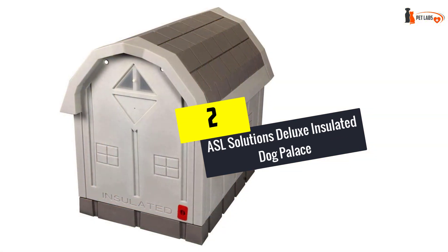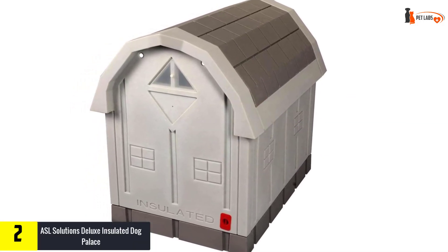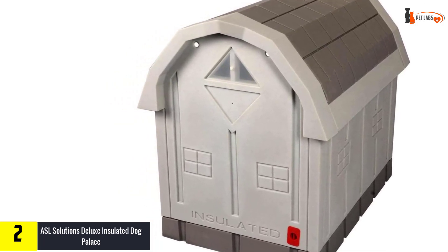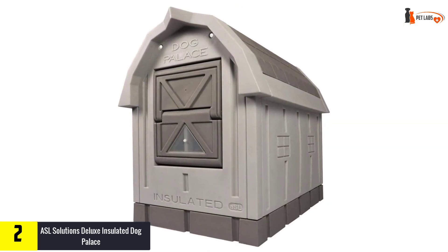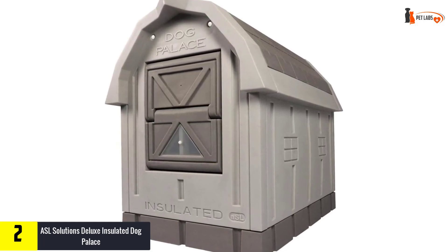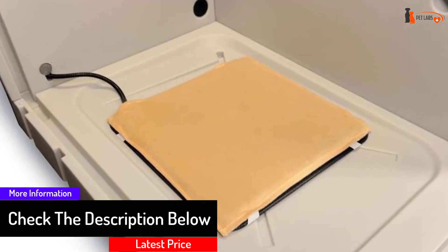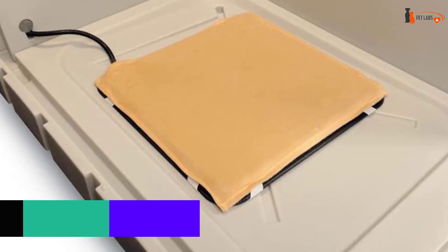At number 2, we have the ASL Solutions Deluxe Insulated Dog Palace. Regular outside dog houses work great in milder weather conditions, but if you live in a tougher climate, you may need something with more protection against the elements. The ASL Solutions Insulated Dog House not only has a sturdy and ergonomic design, but also comes with insulation on all sides. The insulation panels are removable, which makes this dog house perfect for use all year round. The raised floor will provide your pup with even more comfort for sleeping.